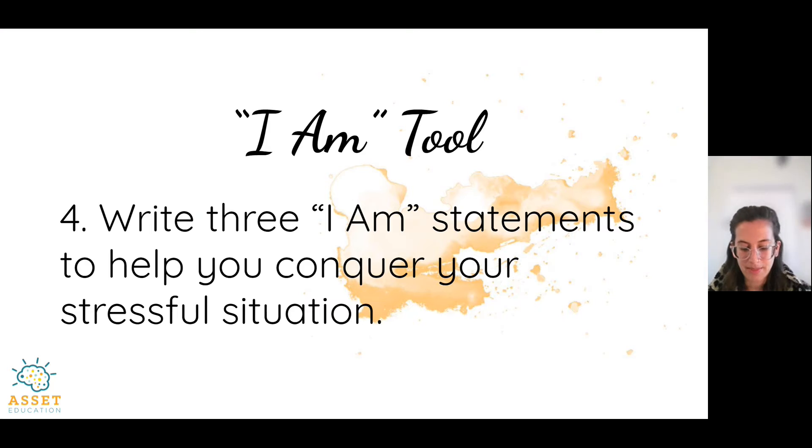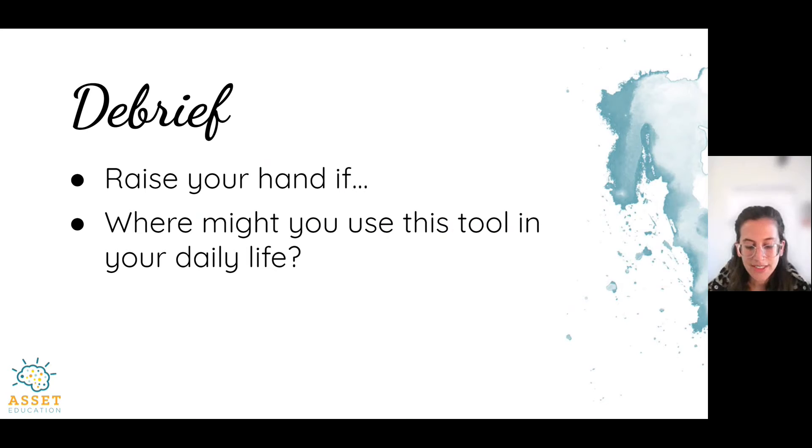If you struggle to write three I am statements, channel your best friend or someone who supports you — what would they say to you, or what would you say to them if they were experiencing stress? Advisors, go ahead and pause the video for about a minute to allow students to write. You can hold on to this paper to remind yourself of your I am statements. You can also set them as a reminder on your phone, write them on smaller pieces of paper, and tape them to your phone case or somewhere else you look regularly. It's important that this work doesn't just stop in the classroom — take it into your day.